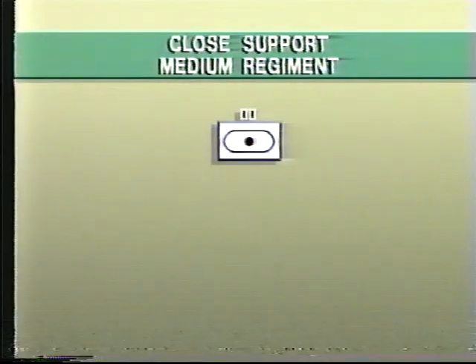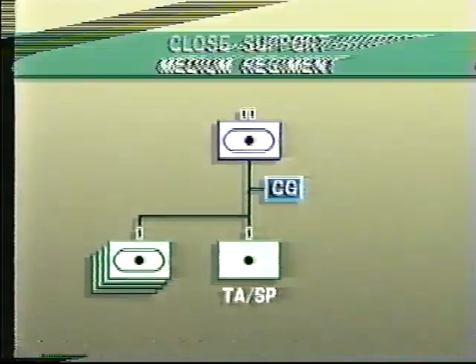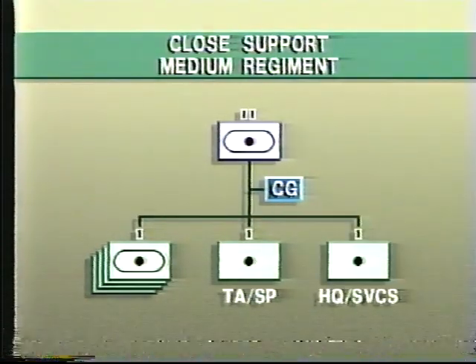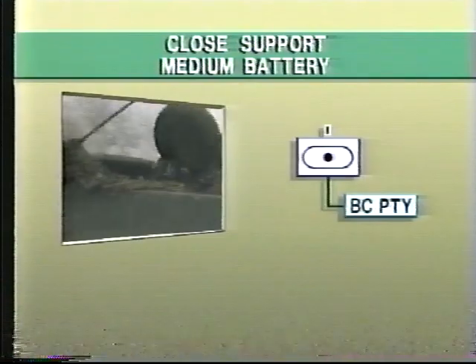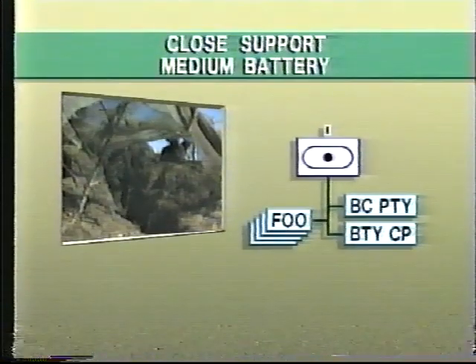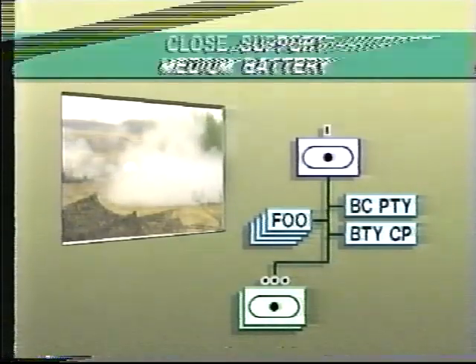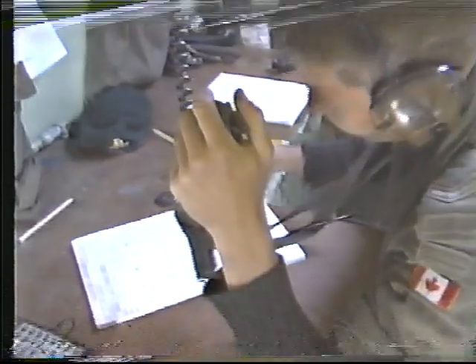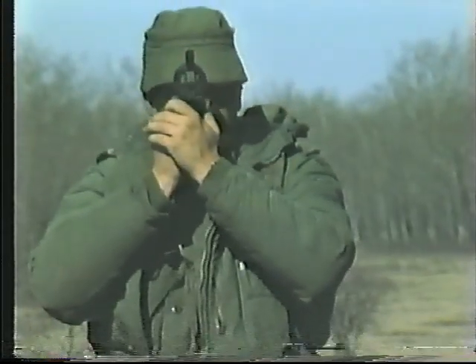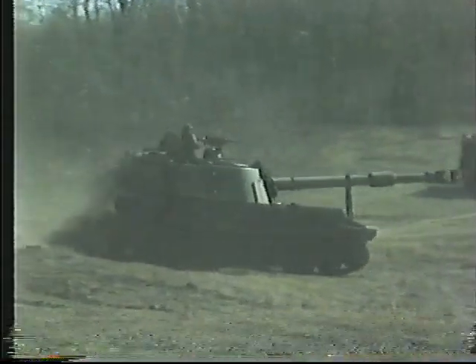The regiment is organized into a command group, four Close Support Medium batteries, a target acquisition and support battery, and a headquarters and services battery. The medium batteries are made up of a battery commander's party, a battery command post, four forward observation parties, two firing troops, and a support troop. Each firing troop includes a small command post with its reconnaissance detachment, five self-propelled M109 howitzers, and their ammunition resupply vehicles.